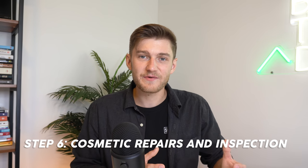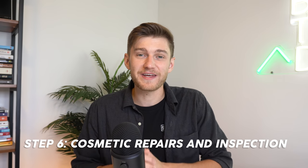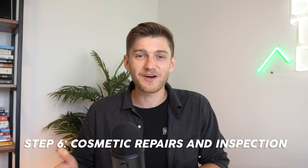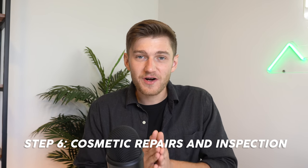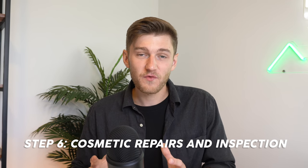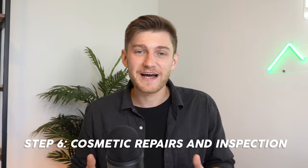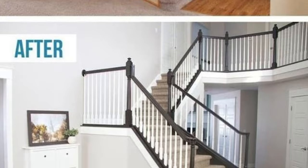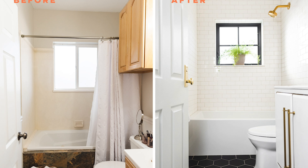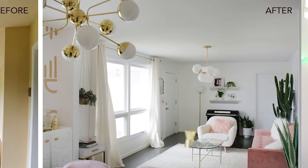Moving on to step number six: this is going to be a secondary step to searching for properties, and that is to try and find a property that only needs cosmetic repairs when you're first starting out — ones that you can do yourself. In my own property business, it is through cosmetic repairs that I've been able to create a larger equity gap in terms of forced appreciation on these properties, for when I'm looking to either refinance or sell at a later date.